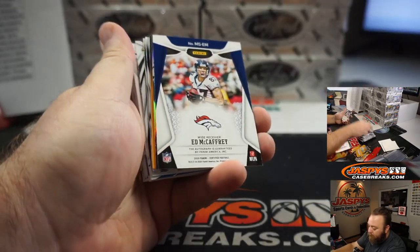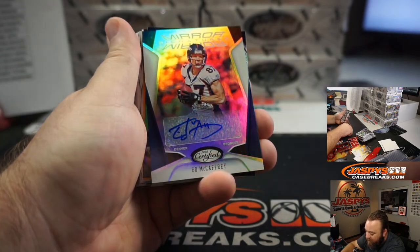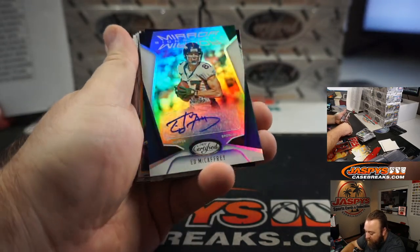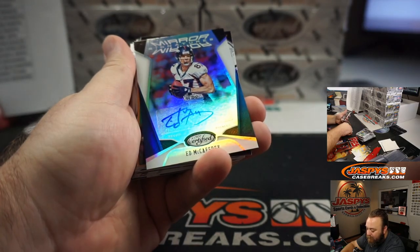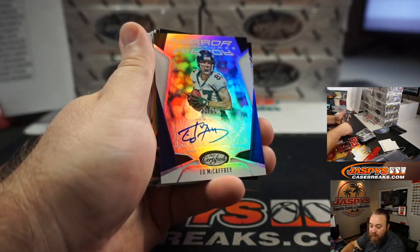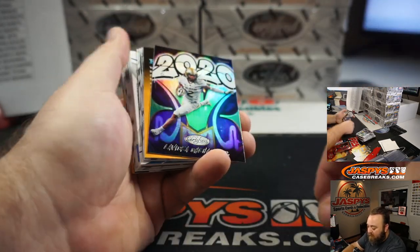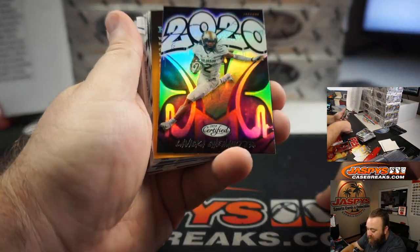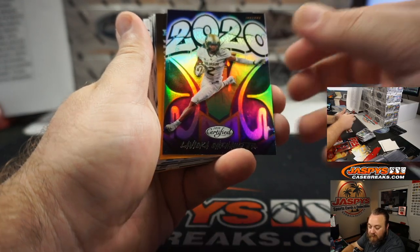Ed McCaffrey auto to 35 — Mirror Signatures, classic Ed. That's for the Denver Broncos, William Dorough. CMC's dad. LaViska Shenault Jr. 2020 for the Jacksonville Jaguars. That's going to Colton Carver.